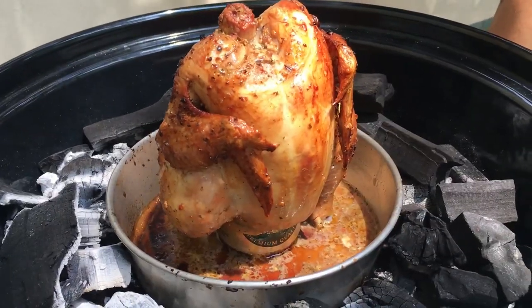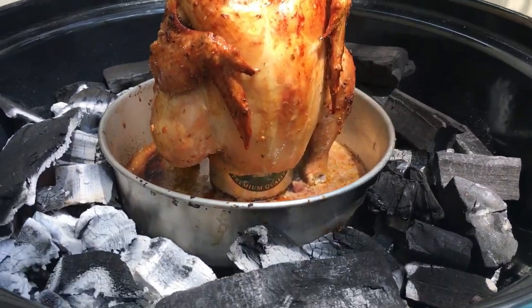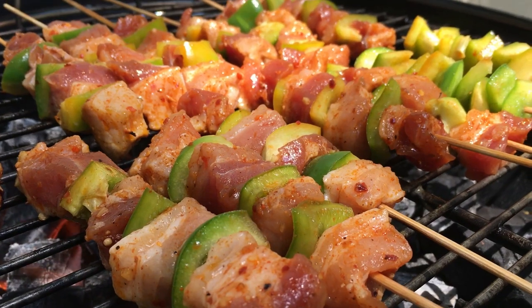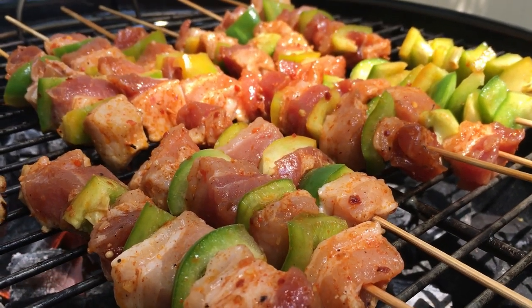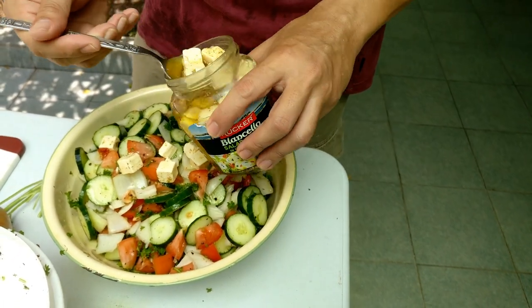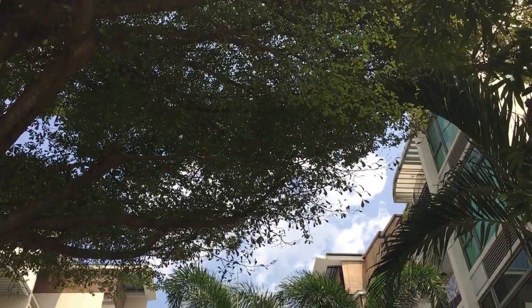We'll be preparing beer can chicken, khali kebab, and Greek cucumber salad. See you at our next video.